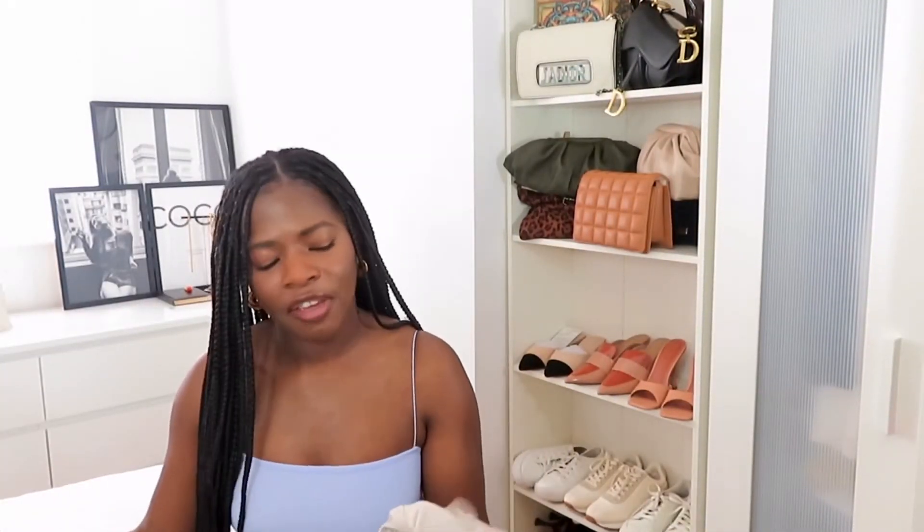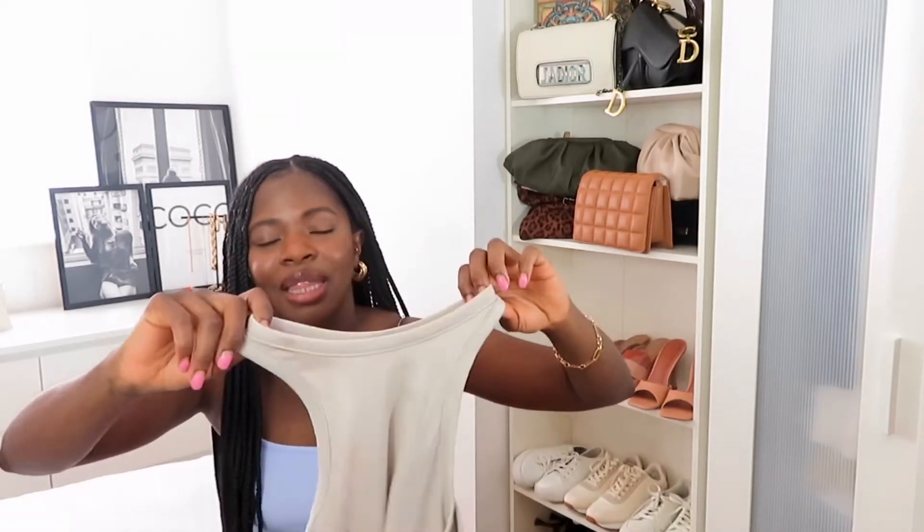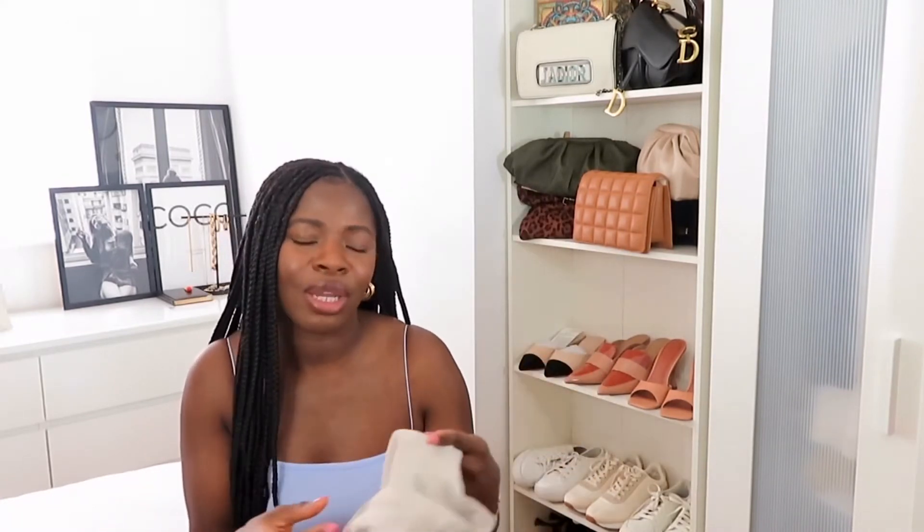I also picked up a couple of vest or tank tops. These are again very essential pieces for spring and summer — you can wear them under a blazer, with jeans, with skirts. The ways to style these basics are just endless. I got one in black and one in white, and they were just $3.99 each.